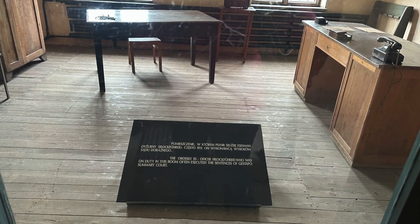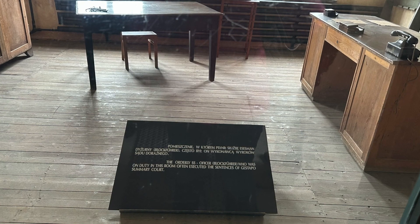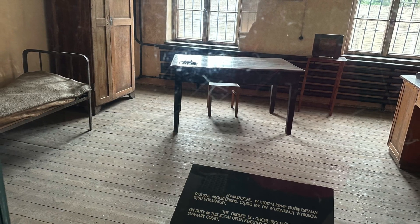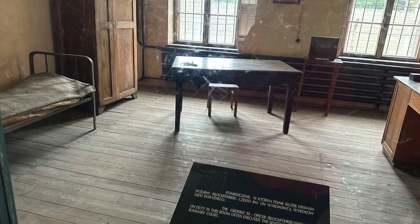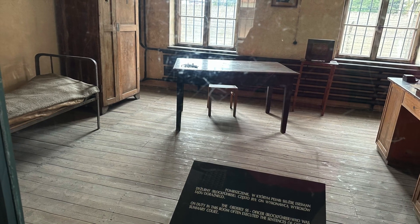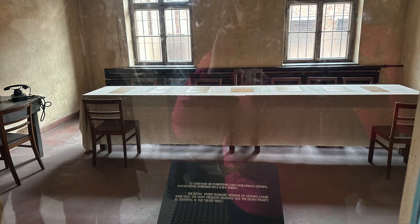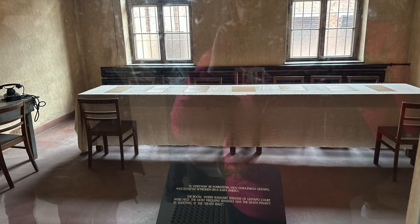In this barracks, prisoners were condemned to death. In this room, summary sessions of the Gestapo court were held. The most frequent sentence was the death penalty by shooting at the death wall.